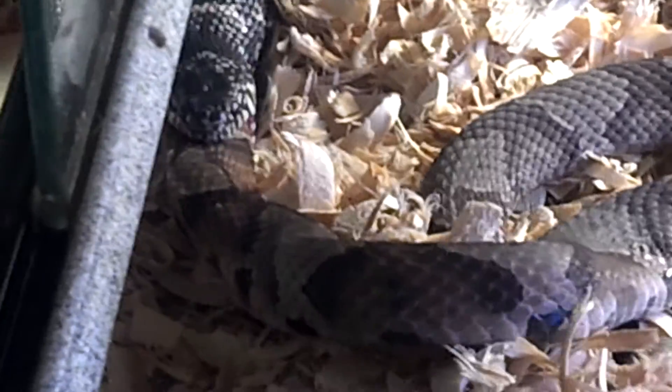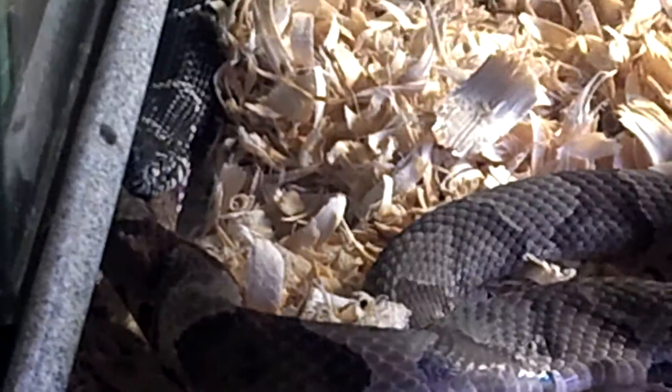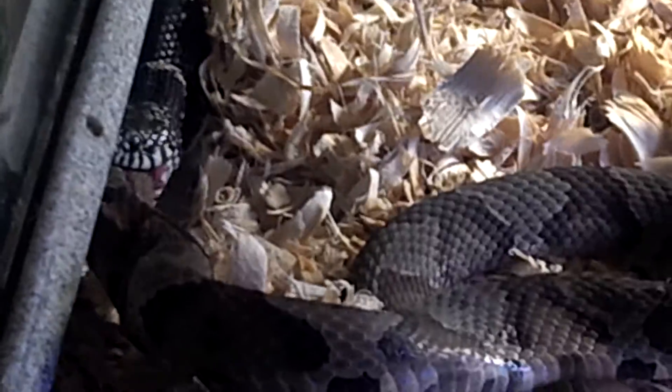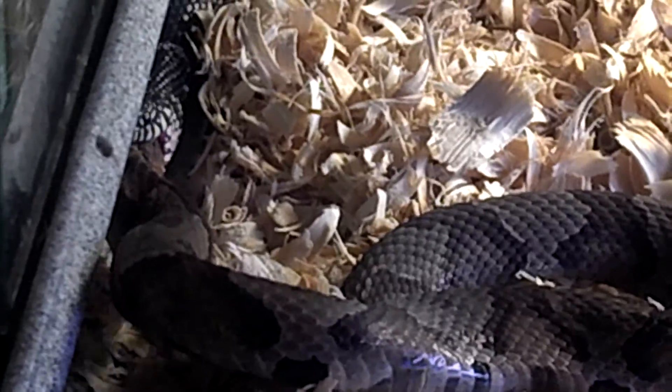Don't try to pick it up because it's venomous. And if it bit you, it would hurt a lot. It probably wouldn't kill you — you would go to the doctor and they would give you a shot. It would be a very expensive shot and then you would be fine. Do you like shots? I don't. I don't either. I hate shots.